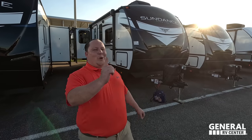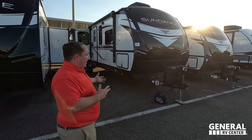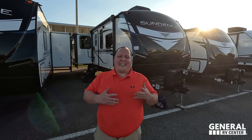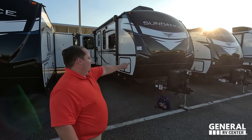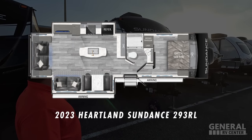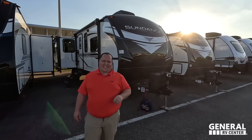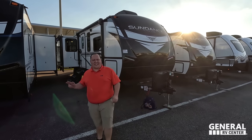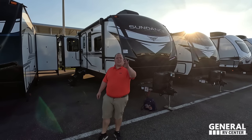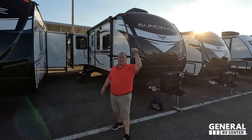Hey everyone, I'm Matt. Welcome back to another video. Today I am super excited — we are taking a look at an awesome travel trailer. Double slide-outs, perfect for couples. It's like a fifth wheel that's built like a travel trailer. This is the 2023 Heartland Sundance Model 293RL. We're going to look at the outside features first, then the inside features, then give you three things we love about Sundance and three things we dislike about it.